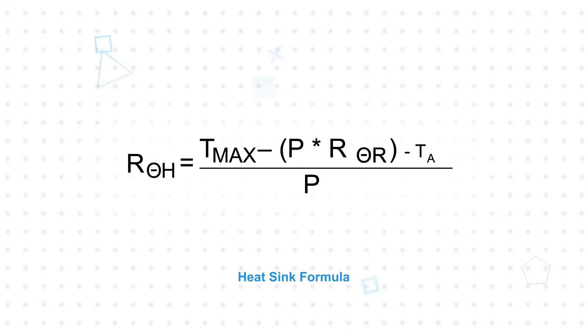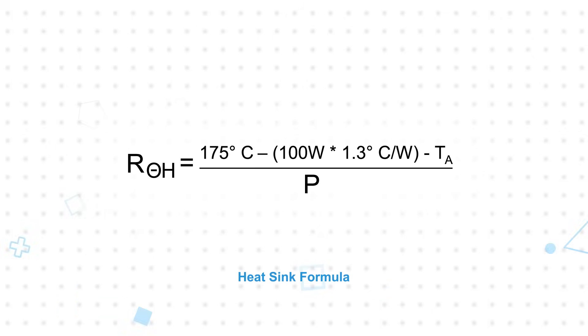The appropriate heatsink can be found using this formula. For the PF2472 series, Tmax is 175 degrees Celsius, P is the power through the resistor with a 100 watt max, and the thermal resistance is 1.3 degrees per watt. This leaves just the ambient temperature to calculate the necessary heatsink thermal resistance.